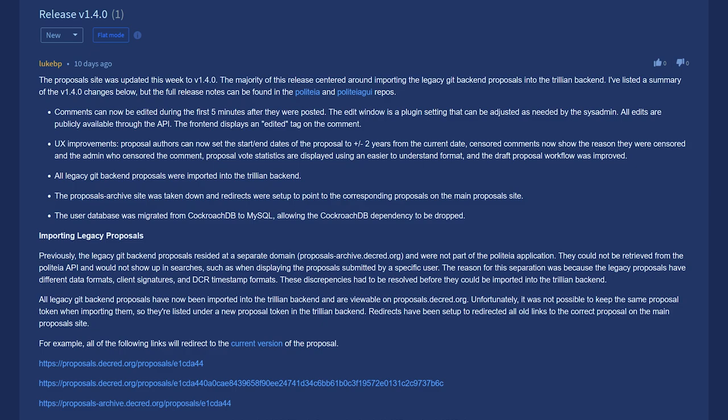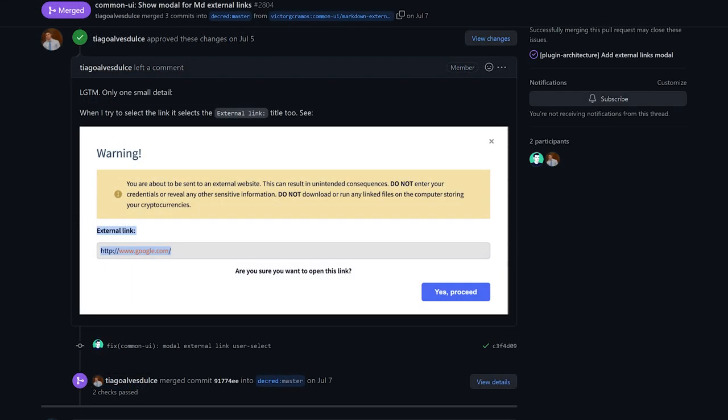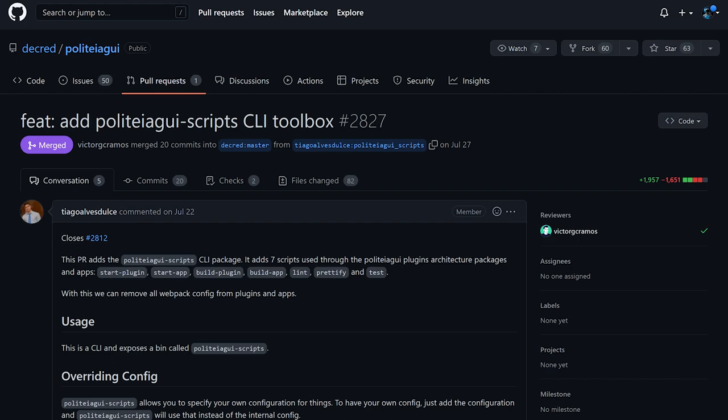All legacy Git backend proposals were imported into the Trillian backend. Also regarding Politeia, a bug was fixed where empty comments were accepted, along with many other tweaks and improvements. Politeia's graphical user interface progressed towards the new plugin architecture, including showing a warning module for external links. Each plugin can now export effects that developers can reuse and compose in their Politeia-like apps, and a Politeia GUI scripts command line interface package was added.